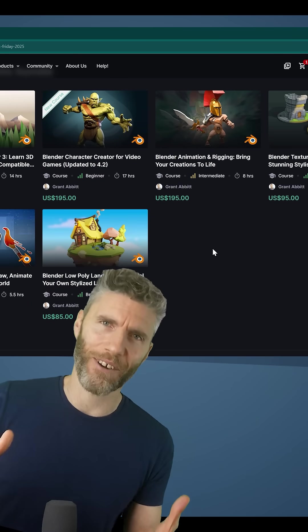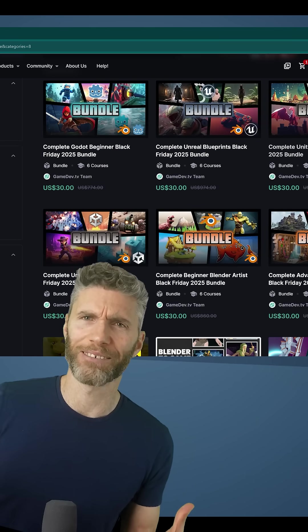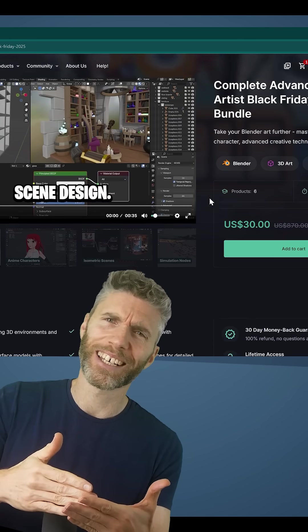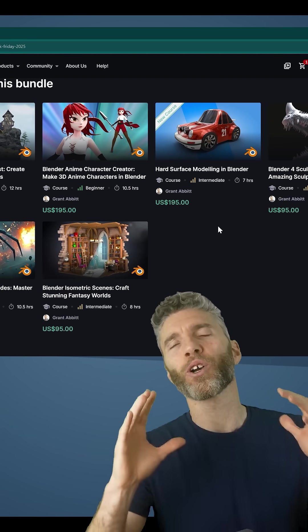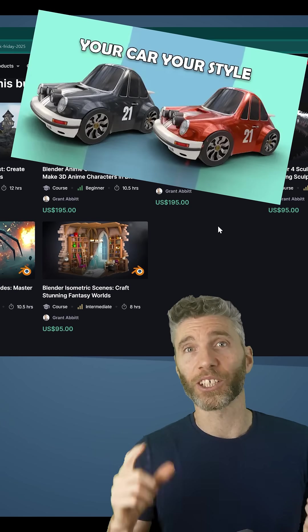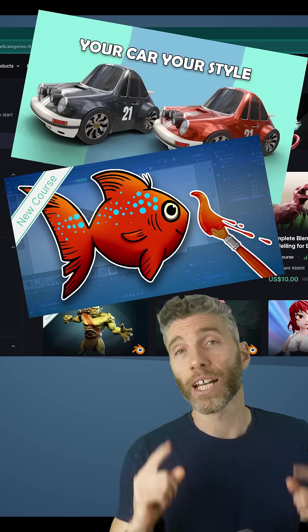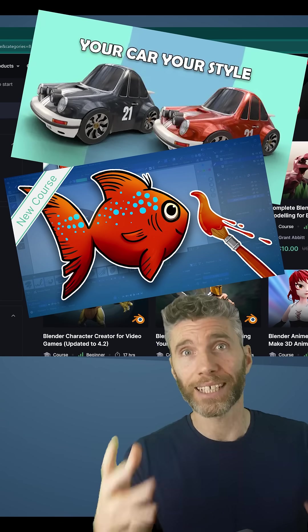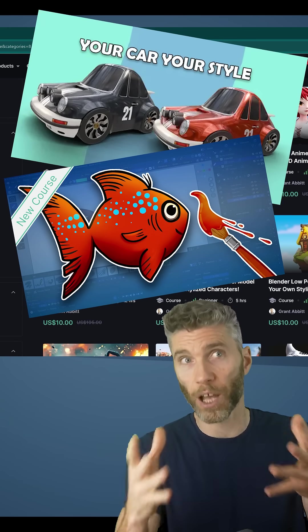It's GameDev TV's Black Friday sale, which is starting way before Black Friday — it's supposed to be on the 28th I think. So I'm assuming their Black Friday deals are going to go all the way up to basically the end of the month, and every course is super cheap. That includes my new hard surface modeling course and my new grease pencil course. All the courses are updated regularly so they'll be compatible with Blender 5 when that comes out, which might be in the next few days.